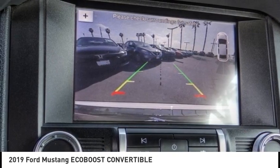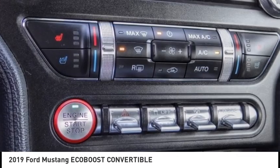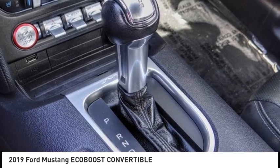4-wheel disc brakes, rear window defroster, security system, and low tire pressure warning. Drive away with a great deal on this vehicle. Call or stop in today.